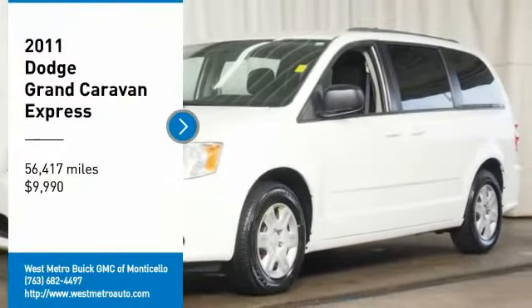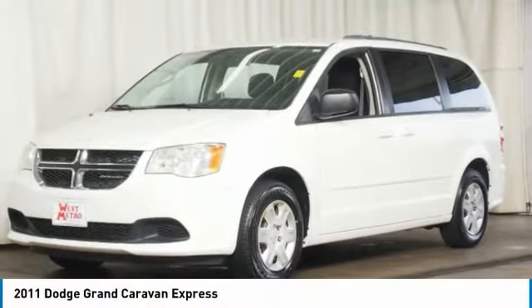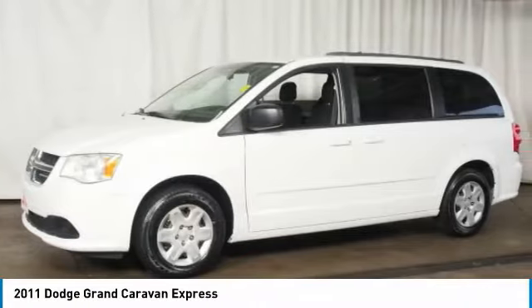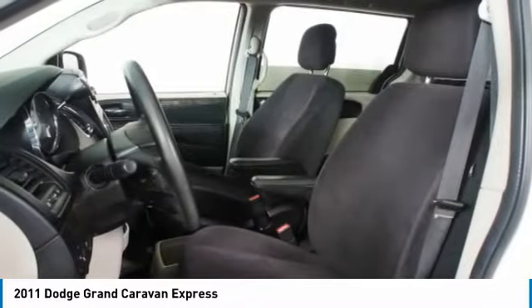You are going to love the 2011 Dodge Grand Caravan. The Dodge Grand Caravan received the government's highest front and side crash rating of 5 stars.